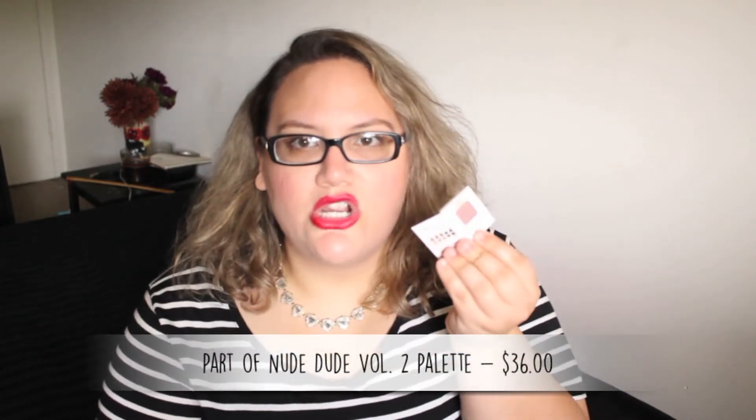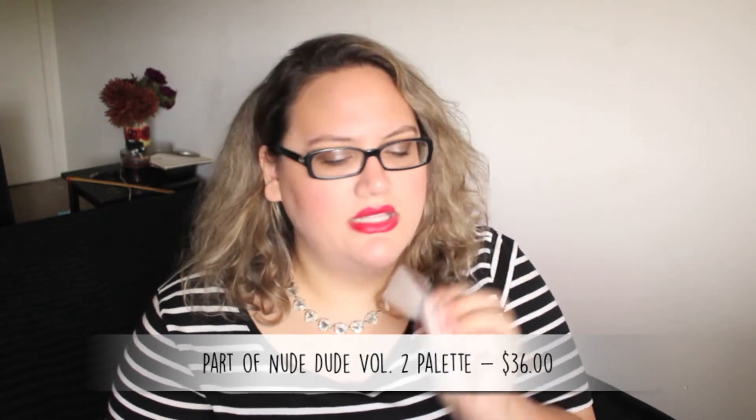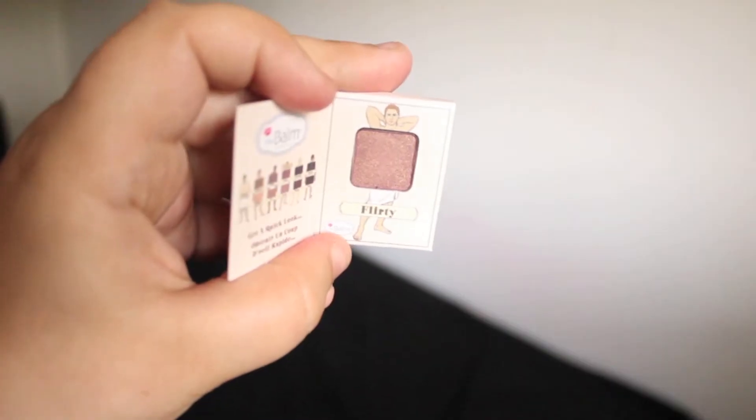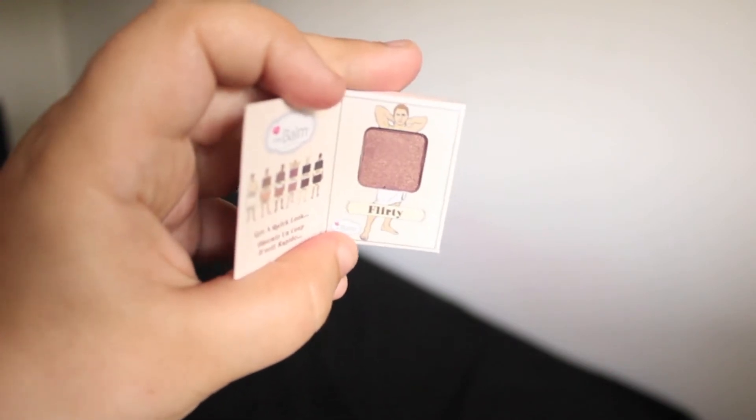This is from The Balm. Remember when The Balm was super popular? I don't even know if it's popular anymore, but I know they're always on Whole Look though. This is Nude Dude Volume Two — this is a mini nude eyeshadow. They usually name them after a guy, don't they? This is in Flirty. It's a nice dark brown, very mocha brown. I really like this — it's actually a golden brown when you put it on your hand. I love their packaging so much, it reminds me so much of Benefit for some reason.